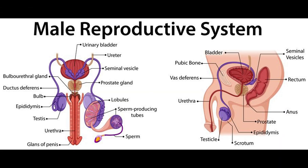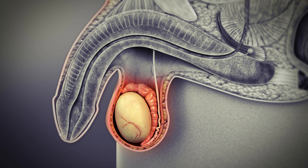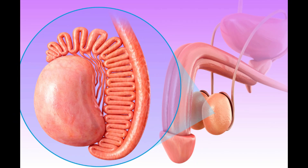The male reproductive system is designed to produce, store, and deliver sperm, the male reproductive cells necessary for fertilization. Let's look at the main organs involved. First, the testes — these are oval-shaped organs that produce sperm and the male hormone testosterone. Next, the epididymis, a tightly coiled tube where sperm mature and are stored until ejaculation.